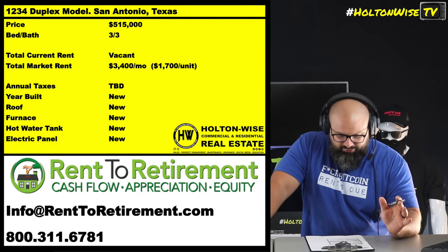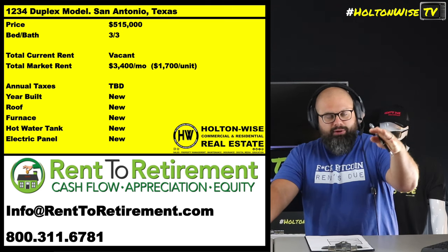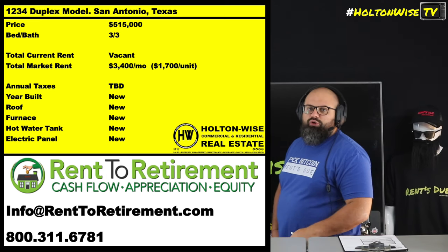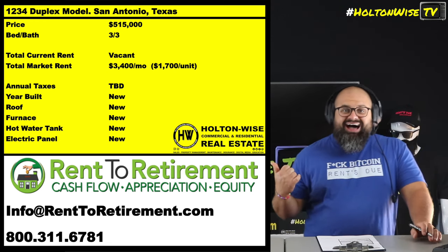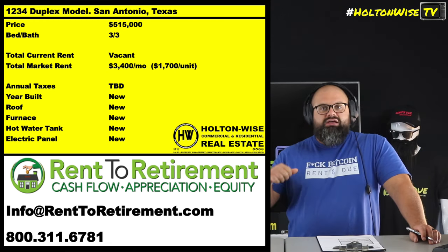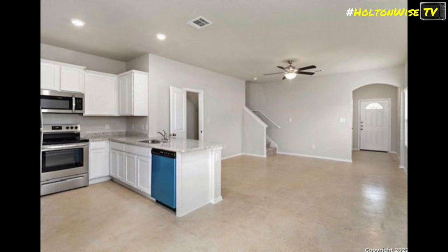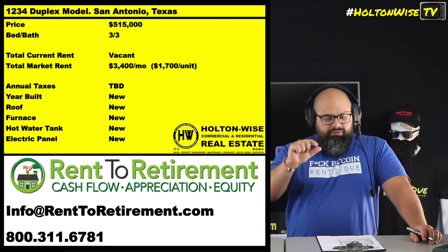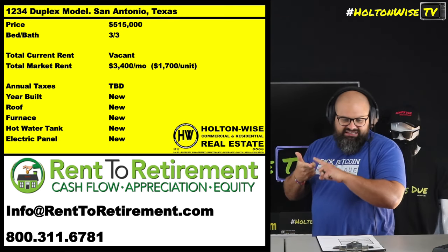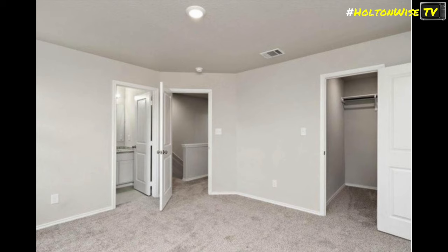Right here, we've got a duplex model. These are model homes being built in build-to-rent communities by my partners at Rent to Retirement. They are building these all throughout San Antonio, and it's going to come to you for $515,000. Each duplex, you're going to get three beds, three baths — technically it's like a two and a half, but I'm counting any place to poo as a bathroom. Each of these units is going to rent for $1,700 a month, bringing in approximately $3,400 total.